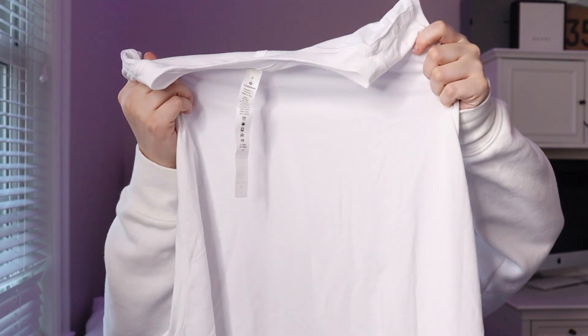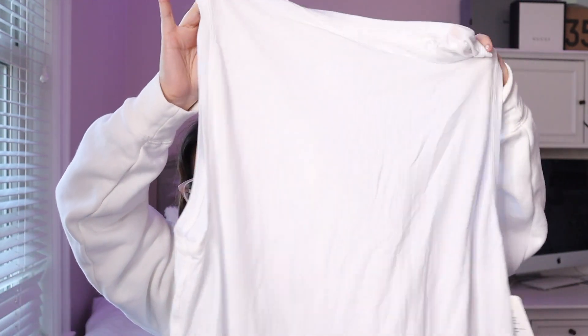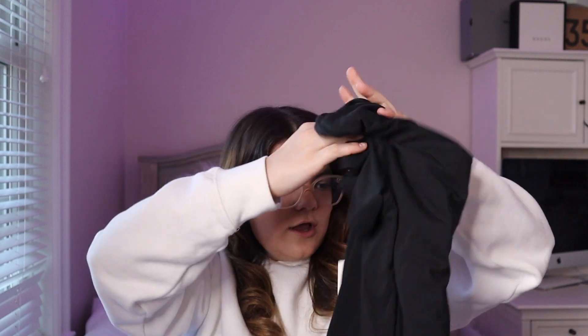Next I got this white tank top — it's kind of big but I'm going to wear it to work out in. This is called the All Yours Boyfriend Tank. And then I also got a plain black t-shirt to work out in, because I mostly have leggings and sports bras but not really workout t-shirts. This is called the All Yours Boyfriend T.